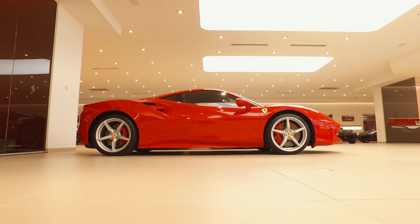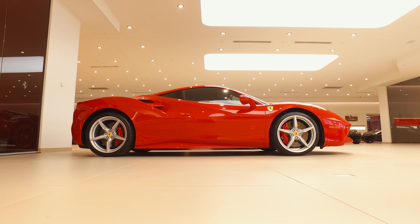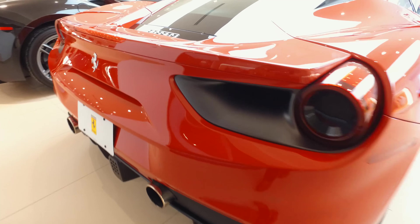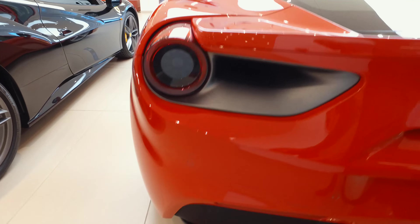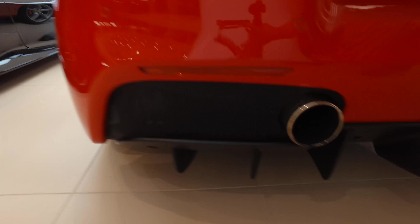When a car is as good as the Ferrari 458 Italia that won Best Driver's Car in 2011, you don't need to change much. Ferrari did anyway, and it produced the even more impressive 488 GTB.